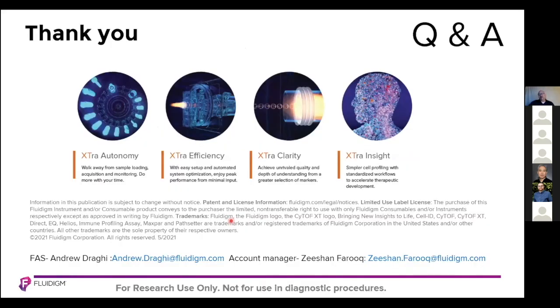With that, I'd like to again thank MetroFlow for the opportunity to present here, and I'm happy to take any questions that you might have.